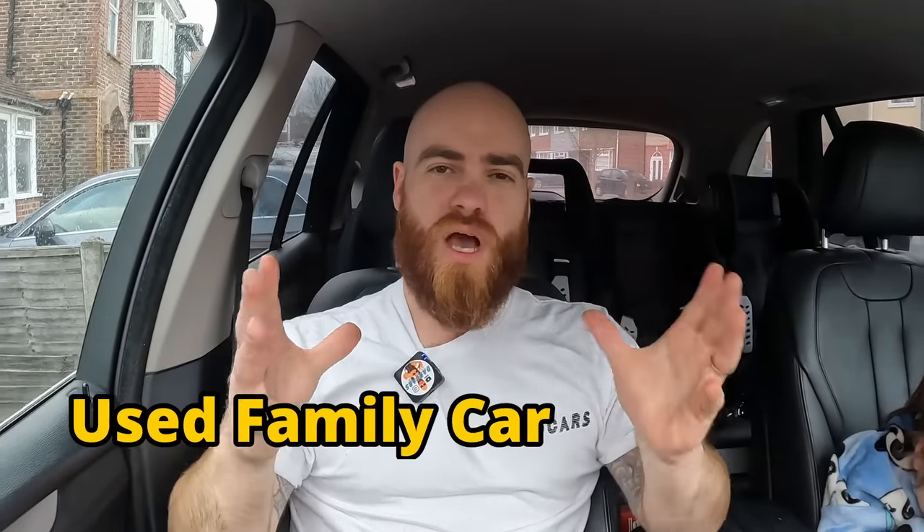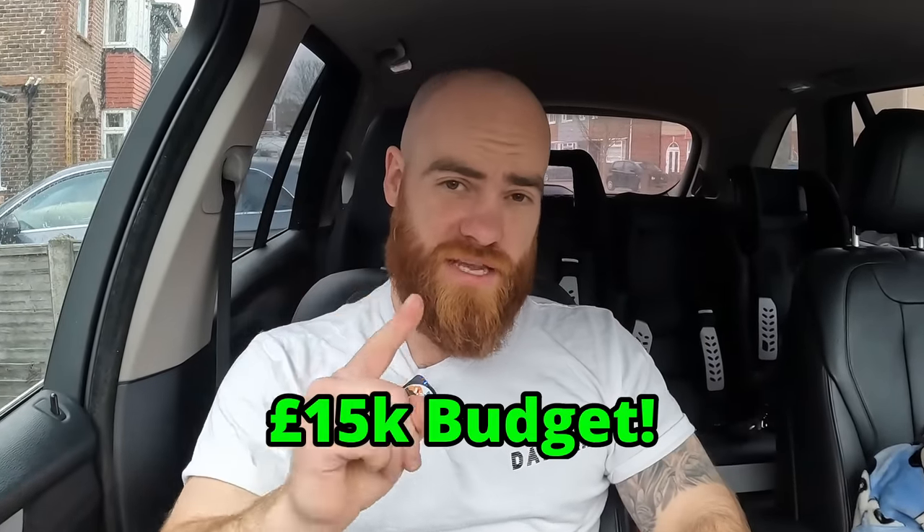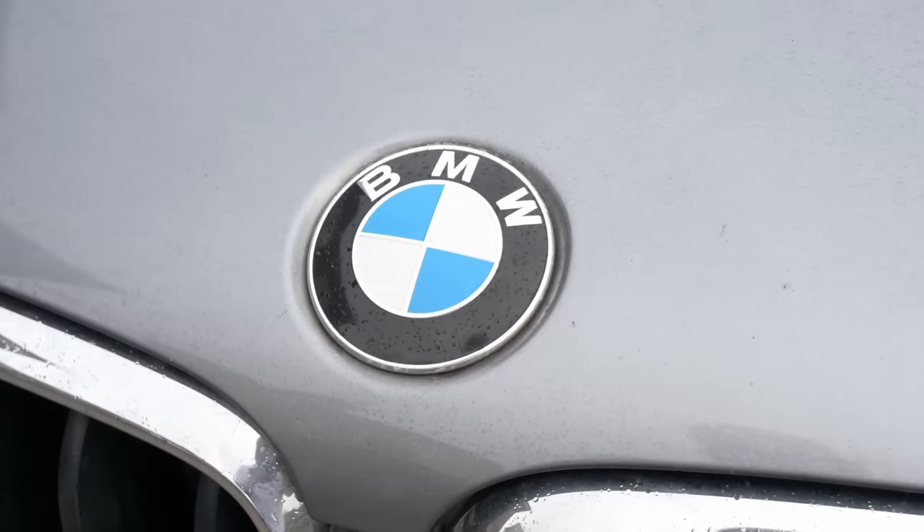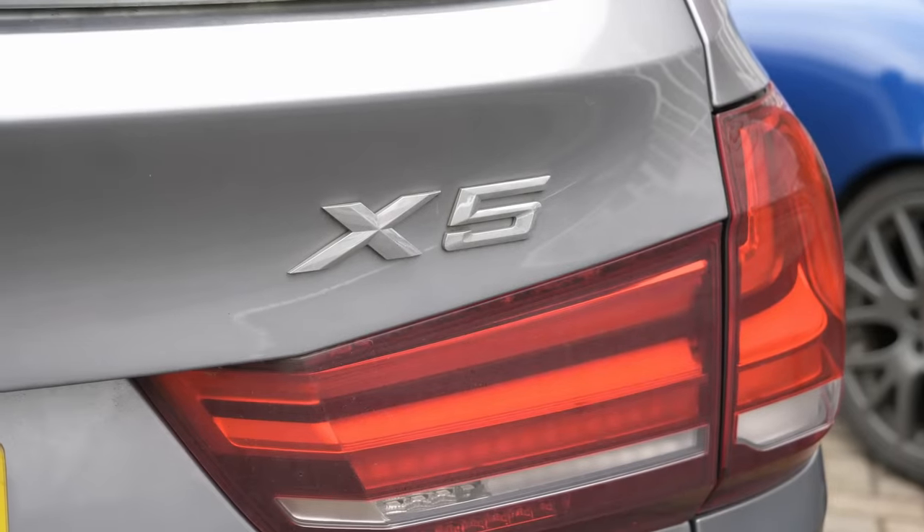In this video, we are doing family car shopping with a budget of £15,000 and I've got three very different options which we're going to bring up on the classifieds. We are currently sat in our existing trusty steed, a third generation BMW X5 30D.